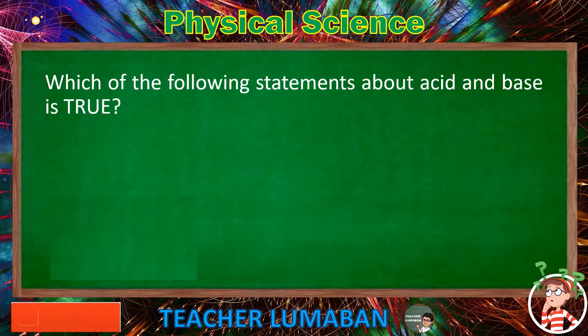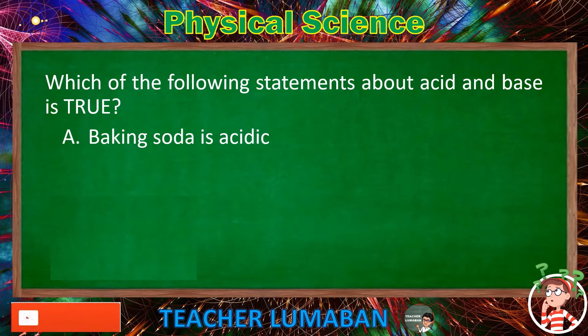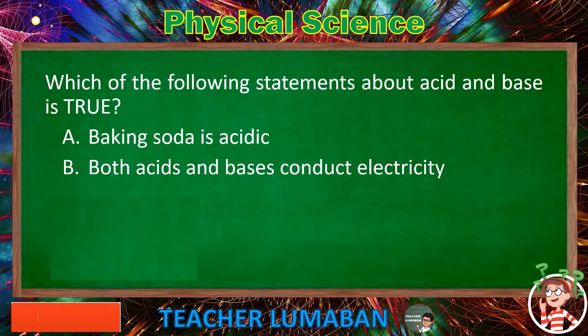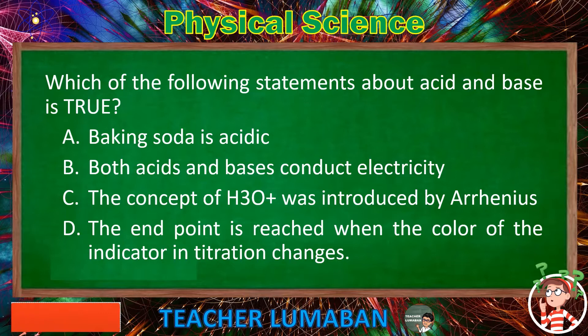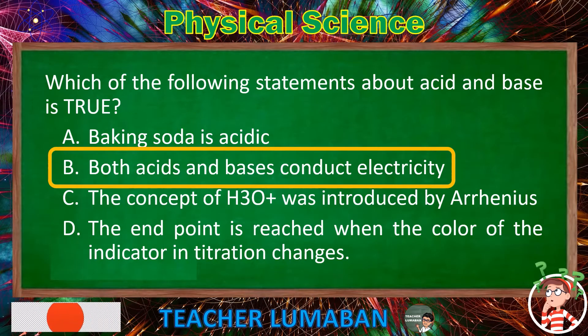Which of the following statements about acid and base is true? Letter A: Baking soda is acidic. Letter B: Both acids and bases conduct electricity. Letter C: The concept of H3O+ was introduced by Arrhenius. Letter D: The end point is reached when the color of the indicator in titration changes. The correct answer is Letter B: Both acids and bases conduct electricity.